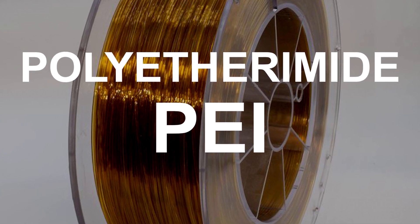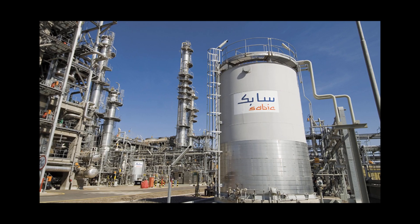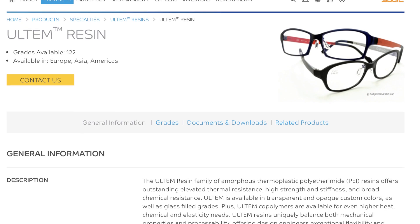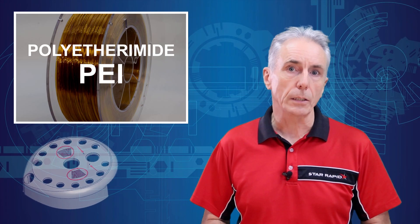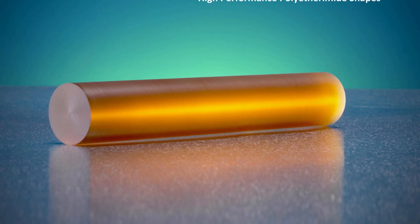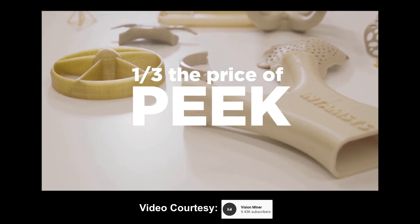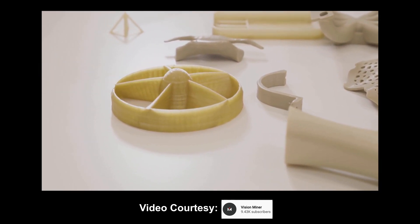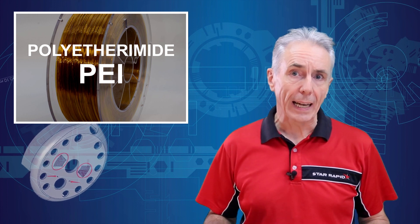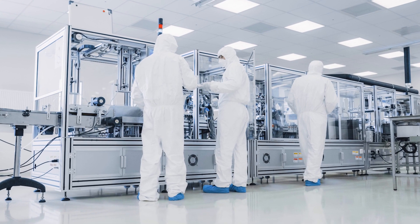Polyetherimide, or PEI. A true high-performance resin, PEI was developed at GE (now Sabic) in the early 1980s and is marketed as Ultem. Like other tough engineering plastics, Ultem is often sold in rods, plates, and blocks for subsequent machining. Ultem's great advantage is high heat resistance, and that's why it's found in aerospace, military, scientific, and medical applications.